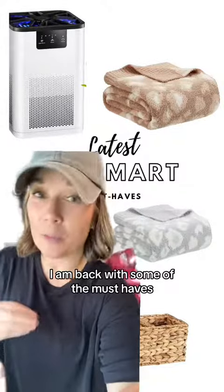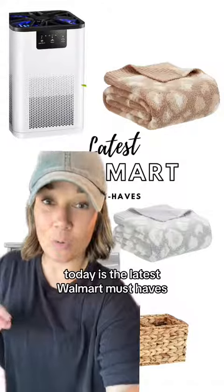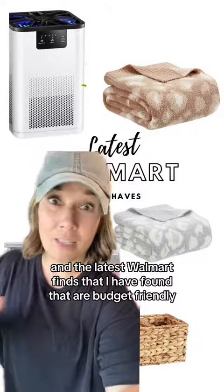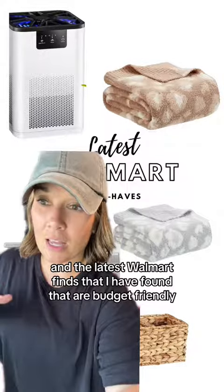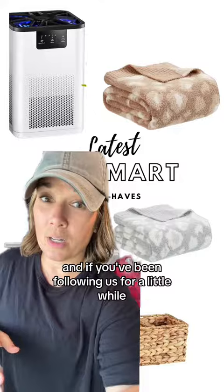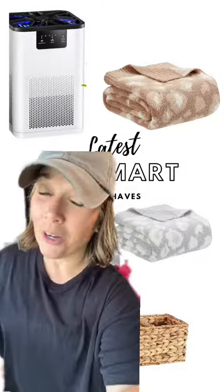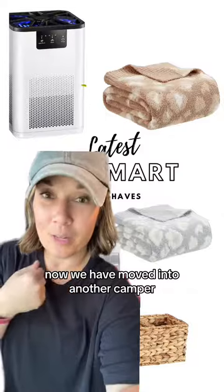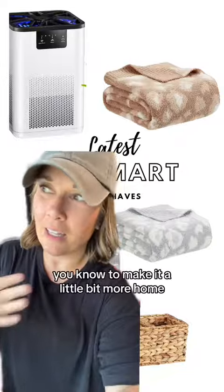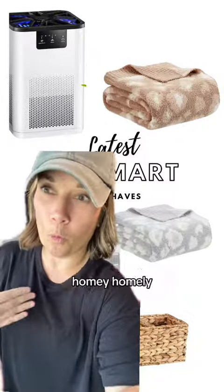I am back with some must-haves. Today is the latest Walmart must-haves and finds that I have found that are budget-friendly. If you've been following us for a little while, you know that we went from a house to a camper, and now we have moved into another camper, so of course I had to buy a couple of things to make it a little bit more homely.